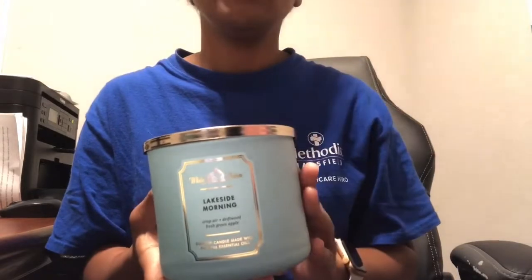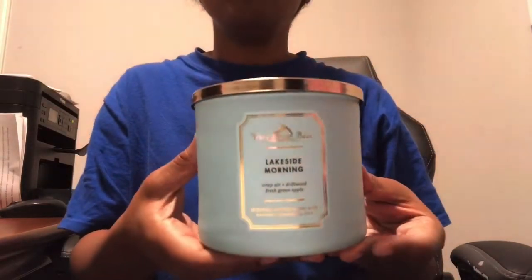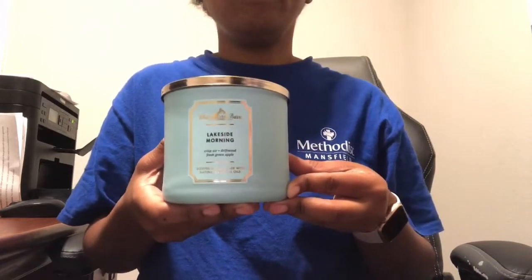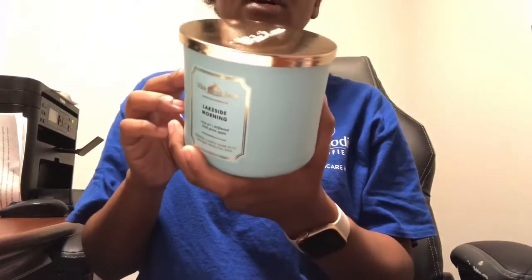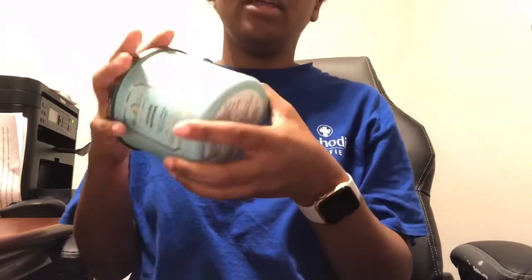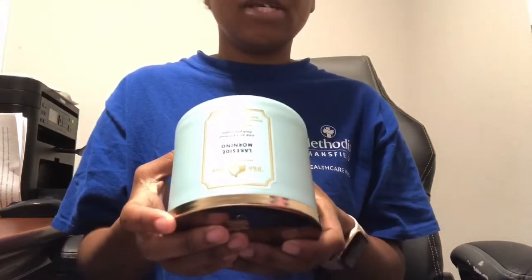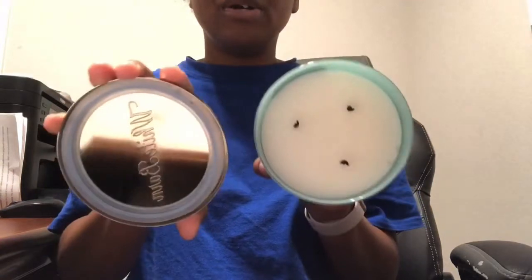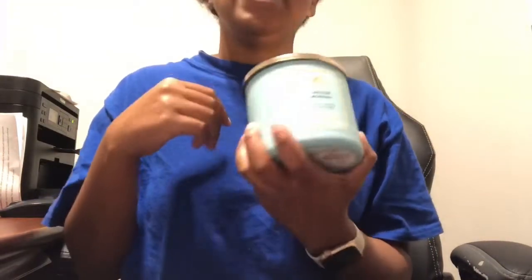The first candle is Lakeside Morning. It's kind of considered a fall candle but can be used all year round because it has a strong cologne smell — similar to Mahogany Teakwood. The fragrance notes are crisp autumn air, white driftwood, and a hint of green apple with natural essential oils. It comes in teal White Barn packaging. I did notice the bottom packaging was a bit warped or smooshed. It's white wax and I burned it briefly in my husband's office where it filled the room very quickly.